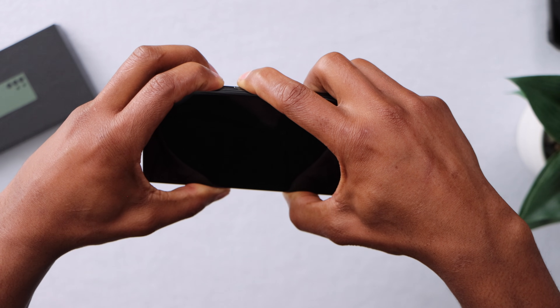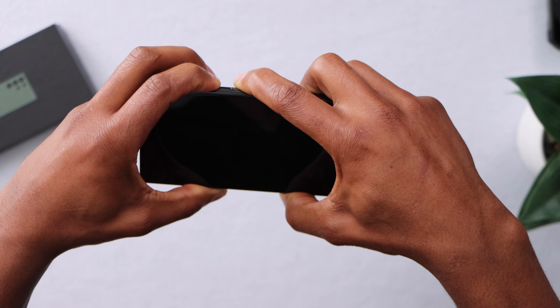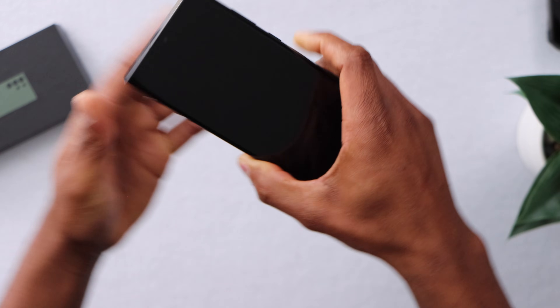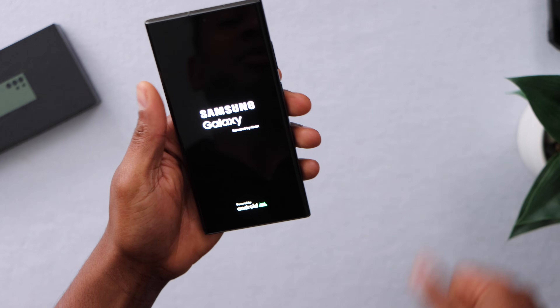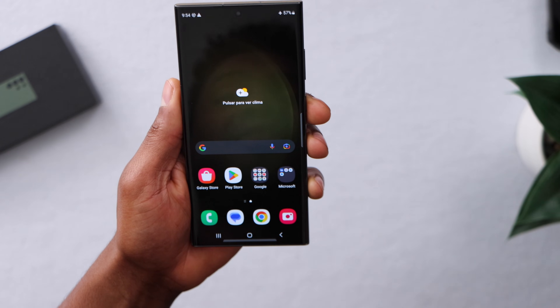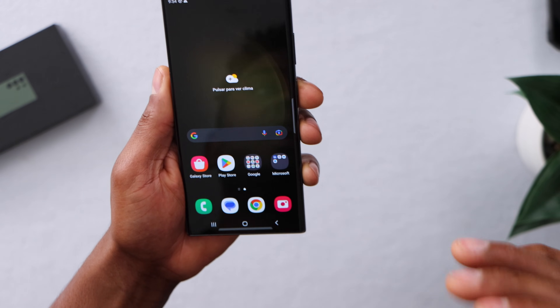Keep holding down the power button and volume down. Now after a few seconds, just release both buttons and your phone will turn back on. As you can see, this phone is working perfectly. That was the first solution to fix this issue.